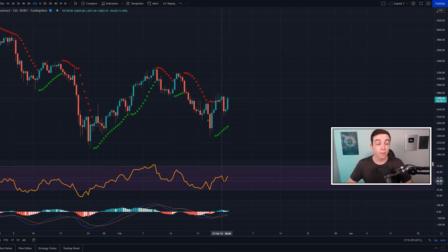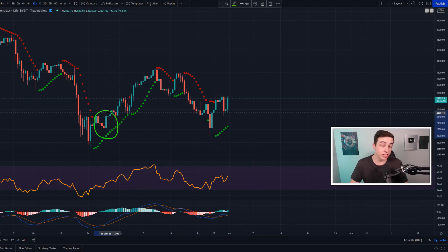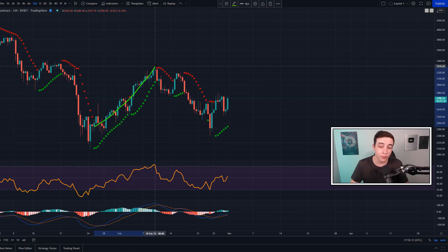Just recently, over the past one day, the Ethereum 12-hour RSI has put in its first higher low, which has now technically confirmed a shorter-term uptrend in the Ethereum RSI. The last time we saw all three of these indicators line up in the bullish direction was pretty much exactly one month ago, just as the price of Ethereum was beginning a shorter-term uptrend that lasted for the next couple of weeks.